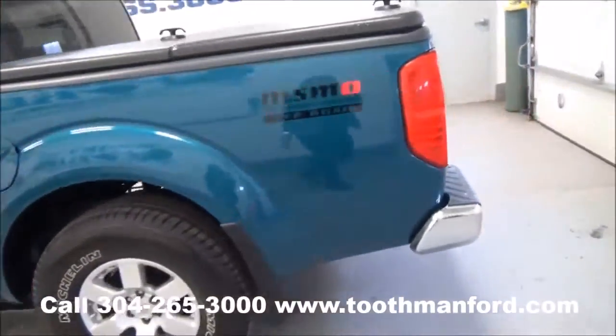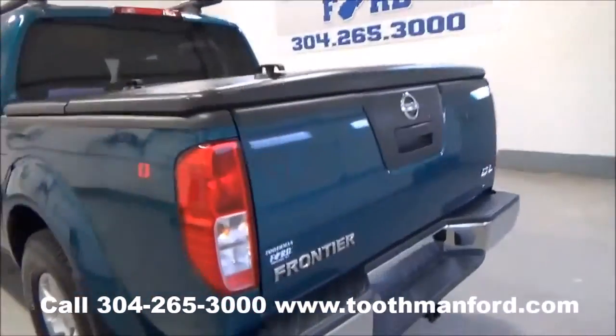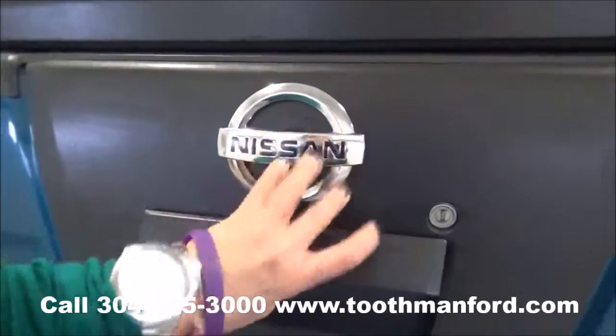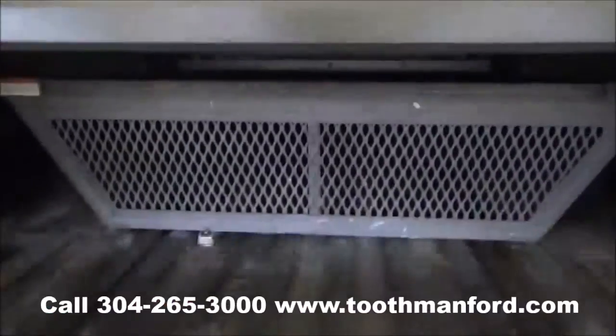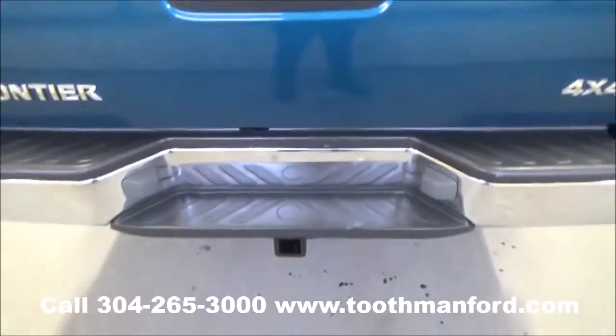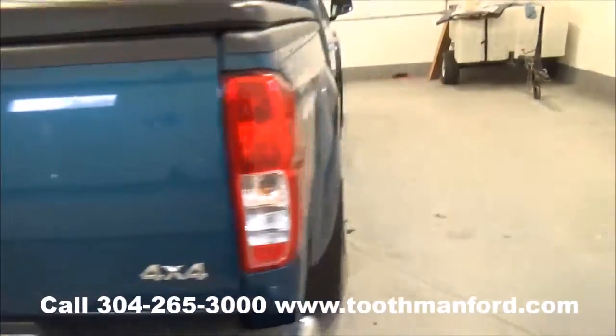Move on to the back. I'll show you that it has a bed cover, bed liner. This vehicle is four by four. It has a tow hitch.